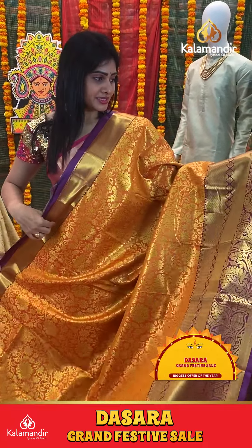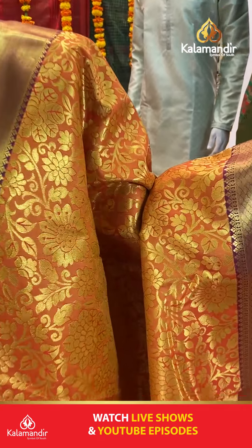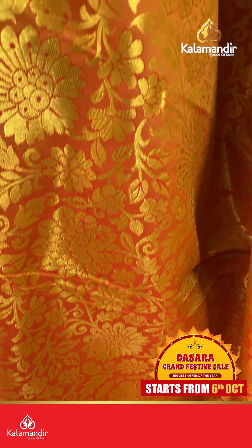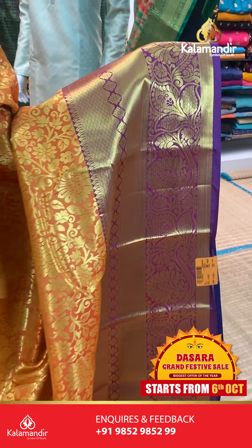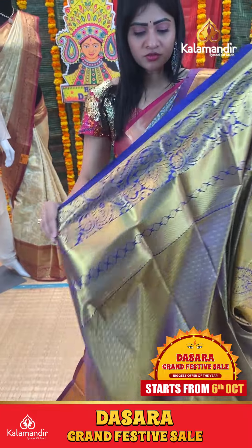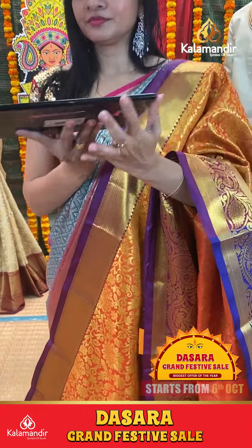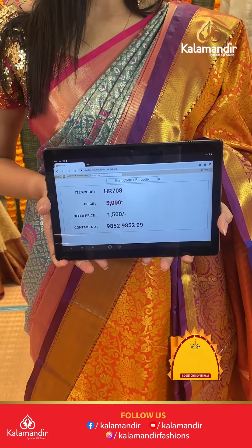Lovely mustard with purple color combination. Florals and leaf booties on body. Gold zari with contrast purple color border, diamonds, florals along with zari boxes and cross lines. Coming to pallu, contrast zari in pallu with huge paisleys. Blouse is contrast plain. Item code HR708, offer price 1500 rupees only.